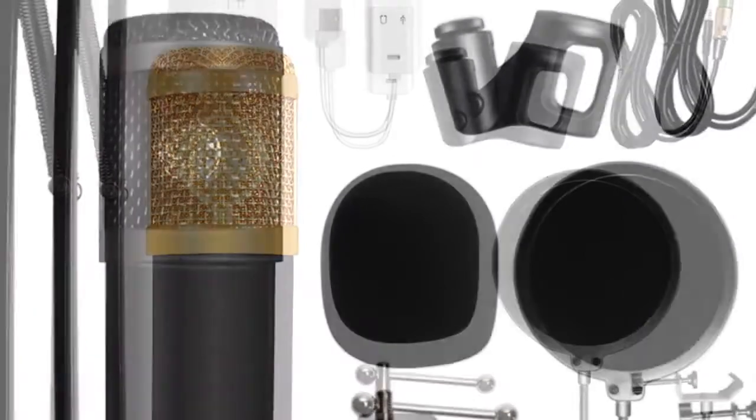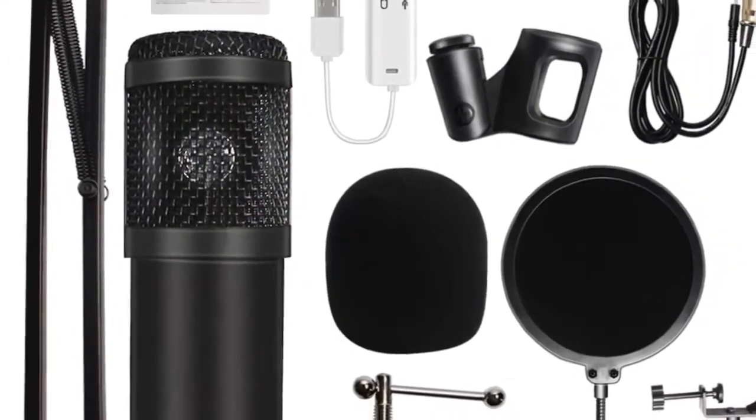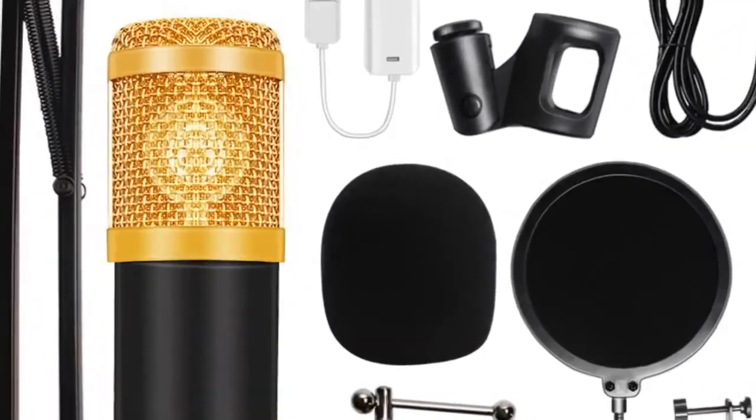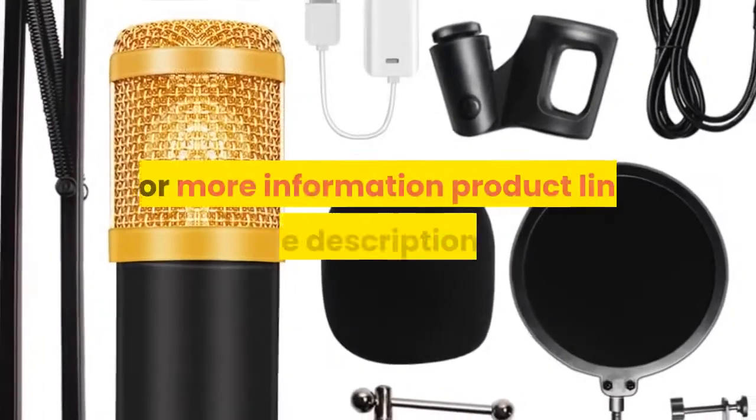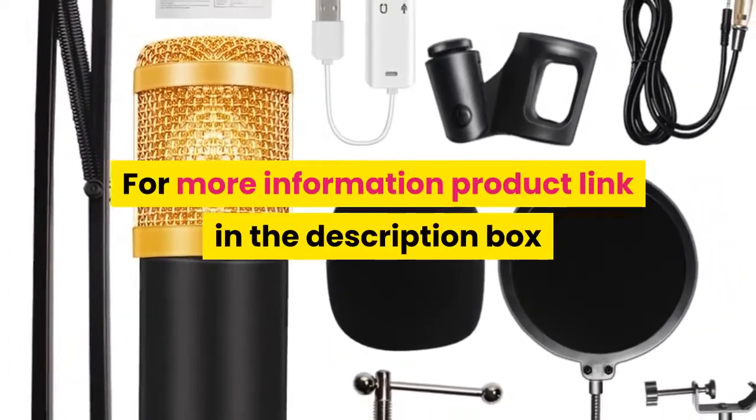XLR cable length: 2.5 meters. Style: condenser microphone professional. For more information, product link in the description box.